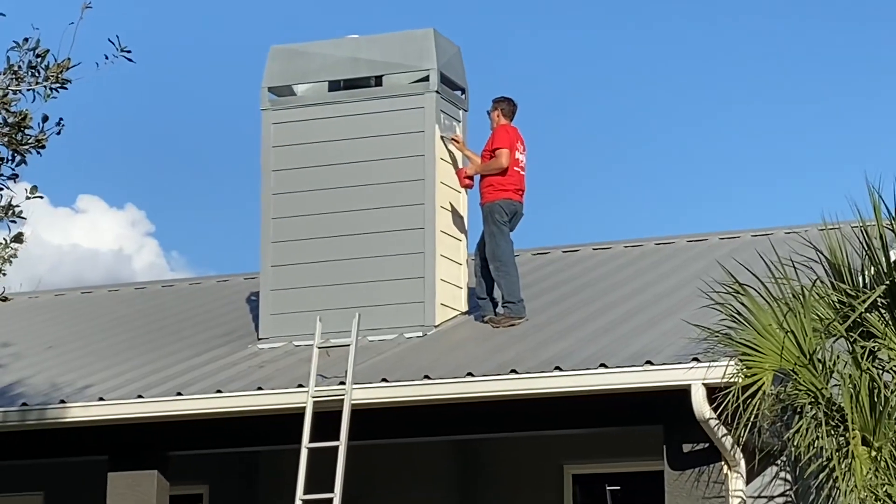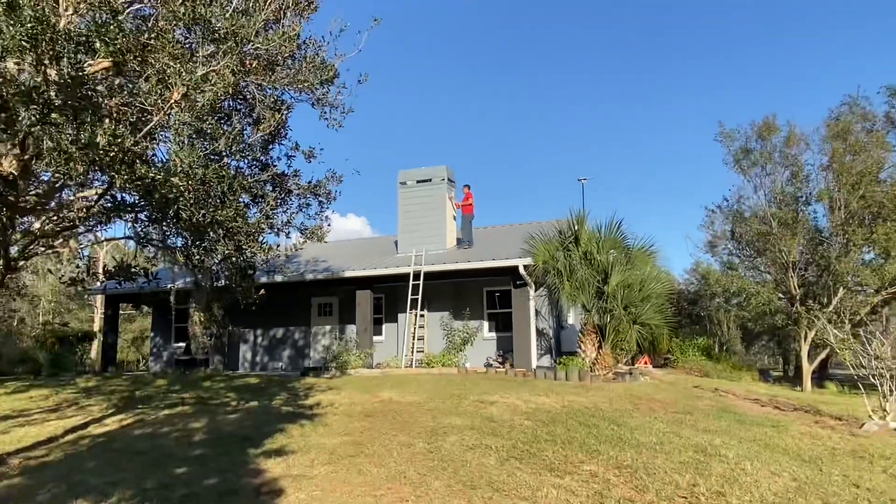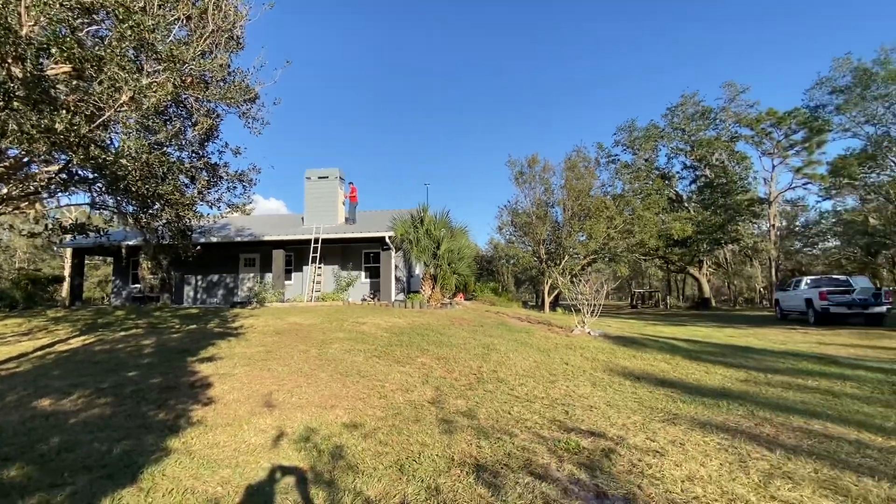There he is finishing it up — the last of the painting on this house. It's turning out so nice.